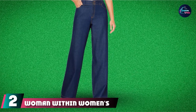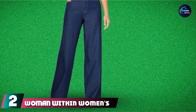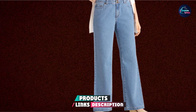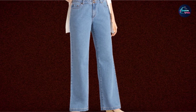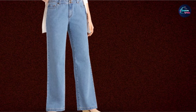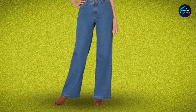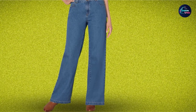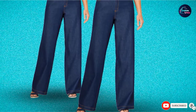At number 2, we have Woman Within Women's Plus-Size Wide Leg Cotton Jean. Wide leg jeans go well with casual oversized tops and sandals. This jean is a real treat for short plus-sized women. The waistline sits comfortably on the body. The jeans have five pockets with a zip fly and two butt closures. Made from cotton, they come in a range of colors including black, blue, indigo, and light blue. Available in a range of sizes. It is the best plus-size high-waisted jean.